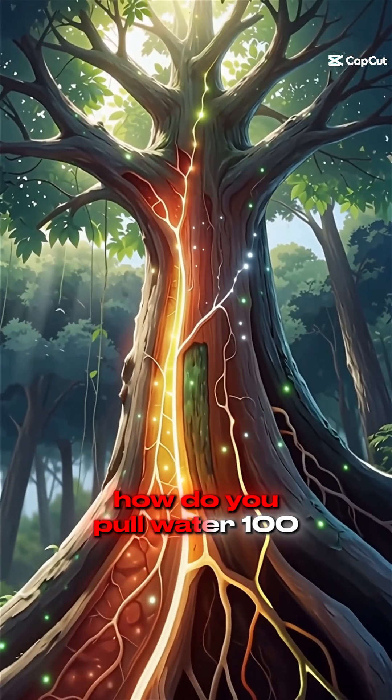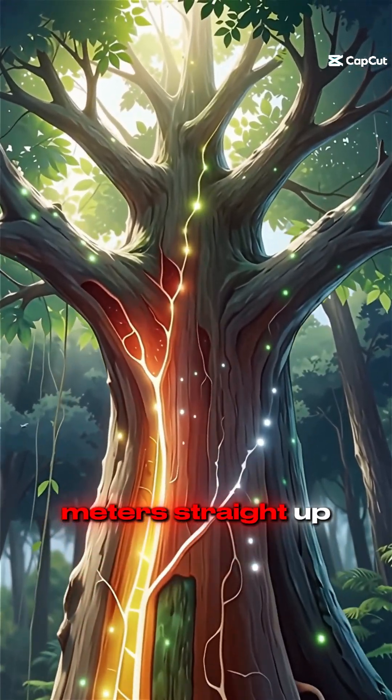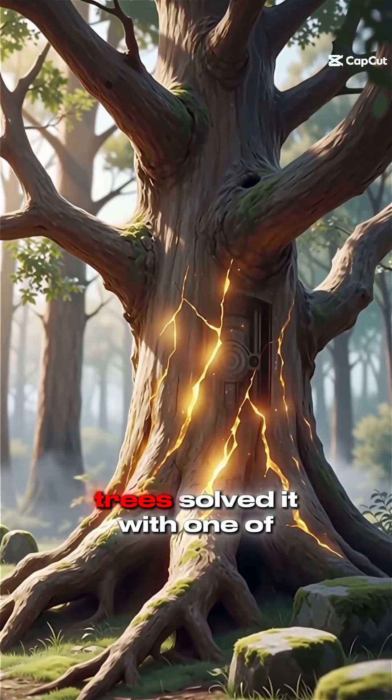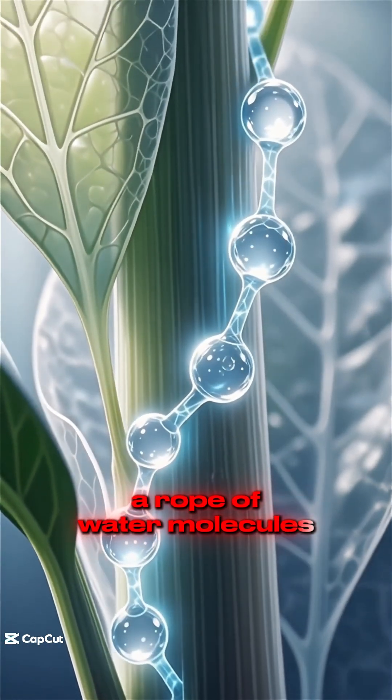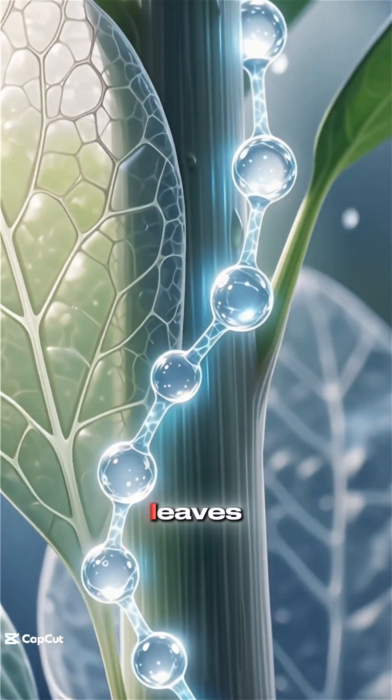How do you pull water 100 meters straight up without a single pump? Trees solved it with one of nature's craziest tricks: a rope of water molecules stretching from the roots to the leaves.